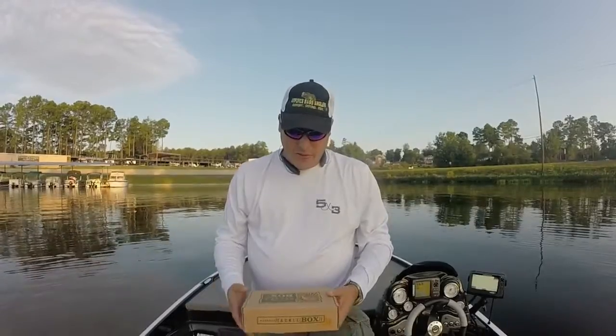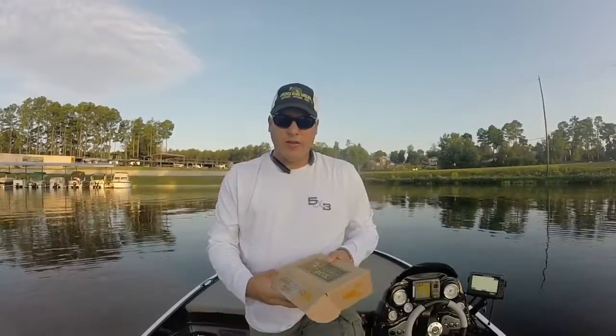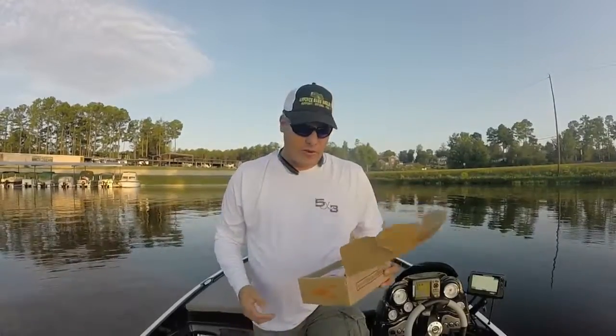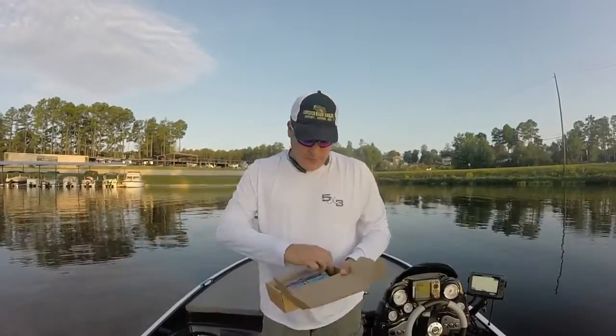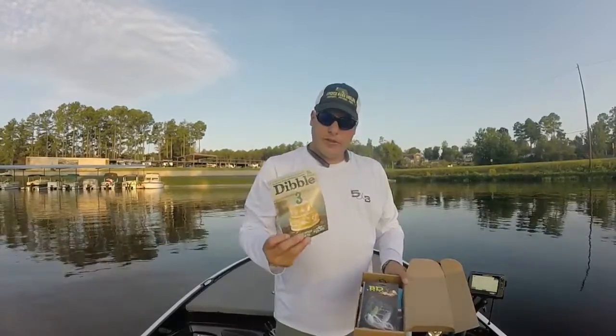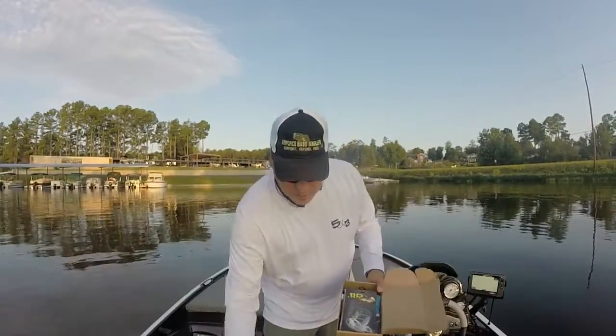Hey everyone, Tom Geraldson here, going to do the August MTB slam. Let's go through these baits real quick. I already opened the box — they put the Dibble Digest in there, pretty cool little magazine.